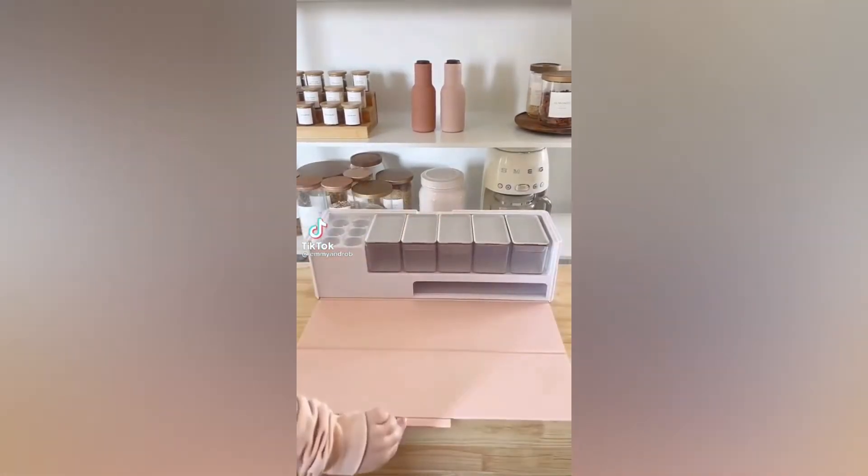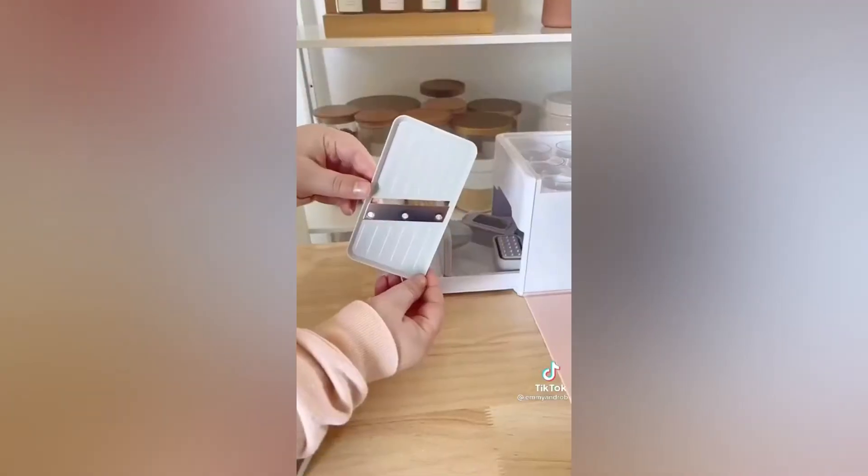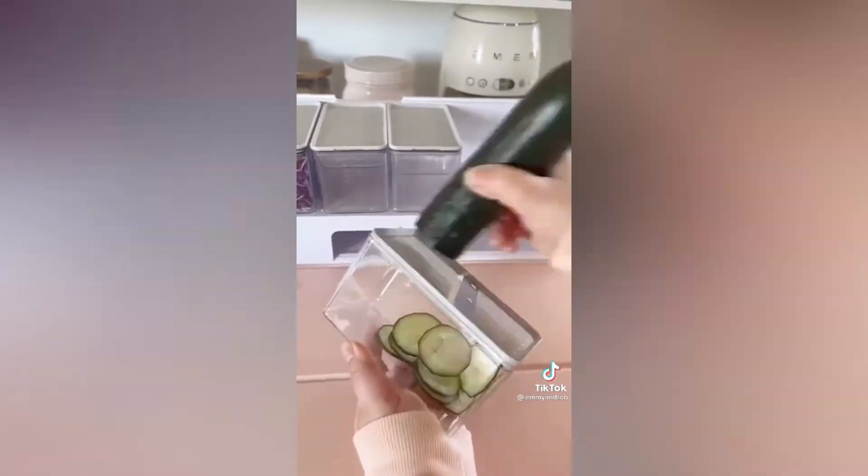Last month my Instagram friend Whitney shared this tool and I was so intrigued I had to try it out. It's called the Prep Deck and it has tons of built-in compartments and tools for prepping your meals. The tools fit right on top of the containers they give you, so you can prep and cut as much as you need.